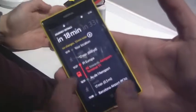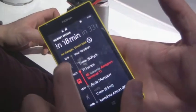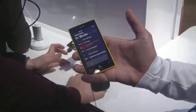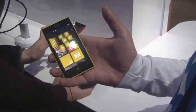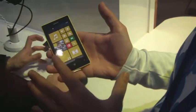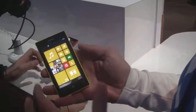For example, HERE Transit will show me that in 18 minutes, if I start walking now, I can reach my destination — similar to the Google Maps transit feature. So here you can see HERE Transit, HERE Drive, and HERE Maps all together.